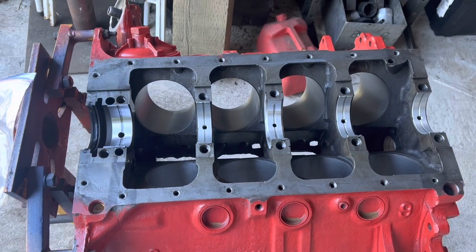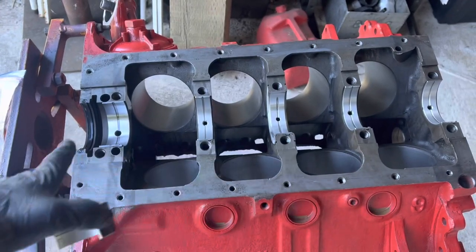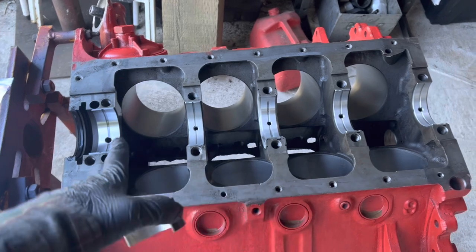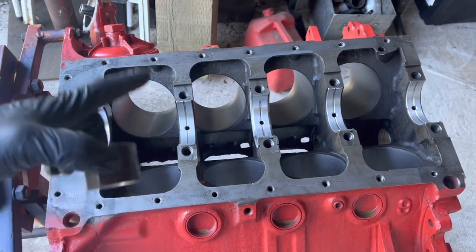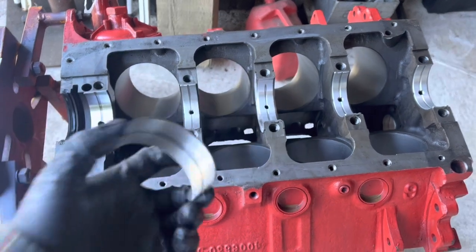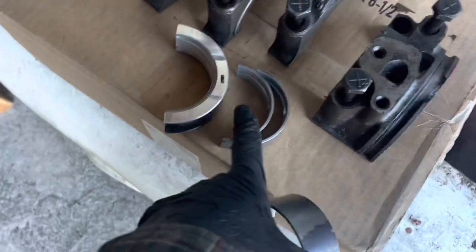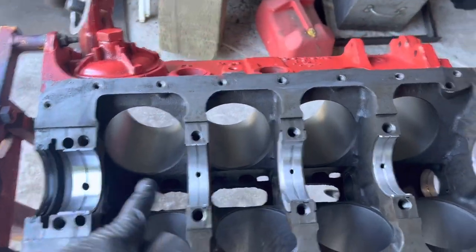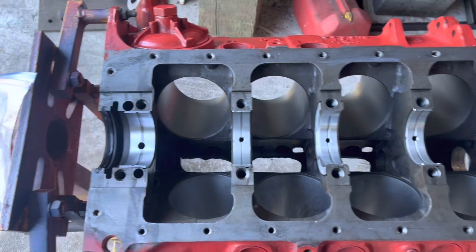Now, this varies by bearing set, but some will have grooves and holes in the ones that go in the block, but no grooves or holes in the cap section. Some will be full-grooved but with no holes. Some — every single one will have a hole, so it doesn't matter where they go. If they have an oil hole, they go in the block. If they don't, they go in the cap.